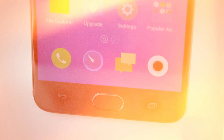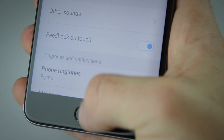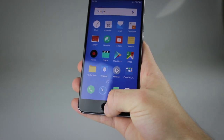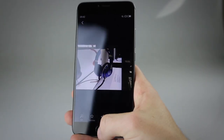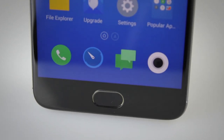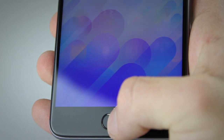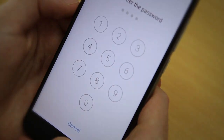Meizu also do this cool little thing where they take the capacitive buttons you usually get on the bottom and combine them with the home button. A light tap takes you back to your previous page, a press returns you to the home screen, and holding it down locks the device. Even coming from other brands I found this comfortable to get used to quickly. New to the M3 Note is that the home button now also has a fingerprint scanner — and it's quick and very consistent. You can do some pretty cool things with it like lock apps, so Meizu did a great job with that.